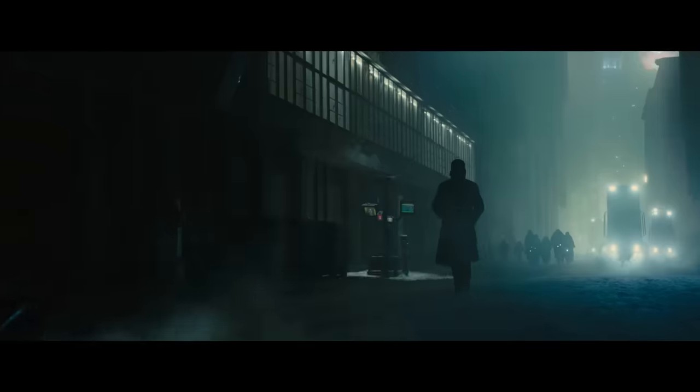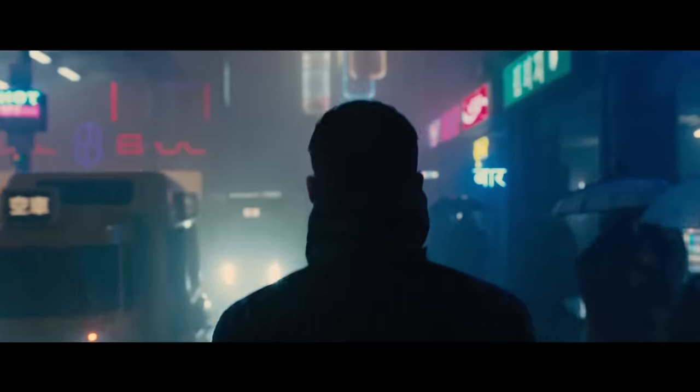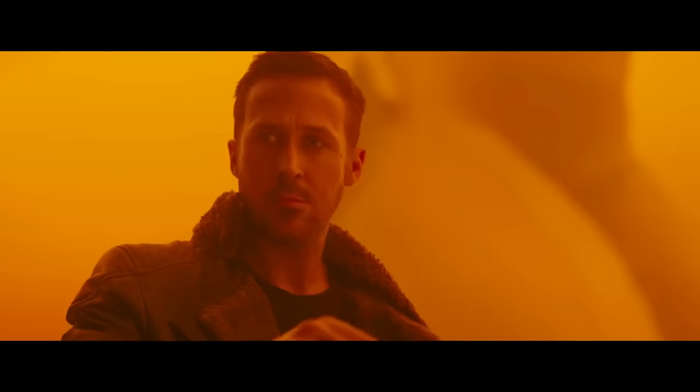The original Blade Runner is an absolutely pivotal film in the history of visual art. I was approached by Wetter Workshop to see if I would be interested in working on this. The idea of being able to use miniatures in this modern context — that's very exciting.